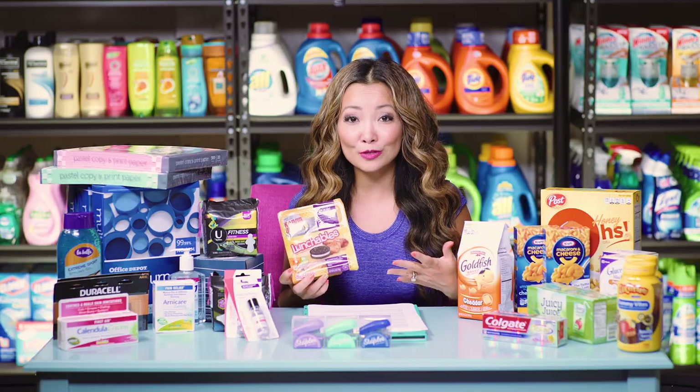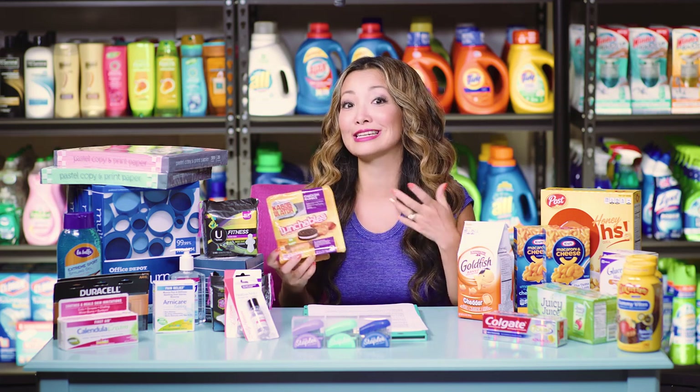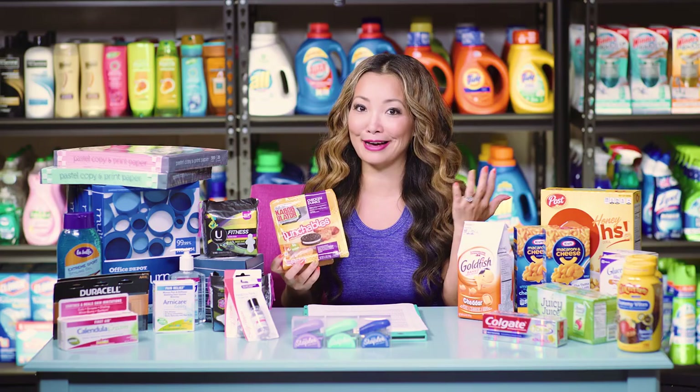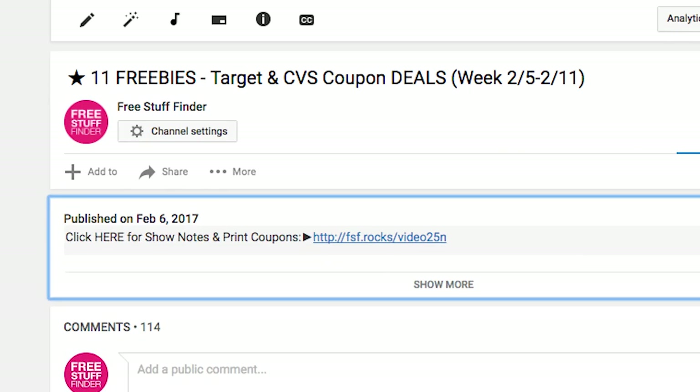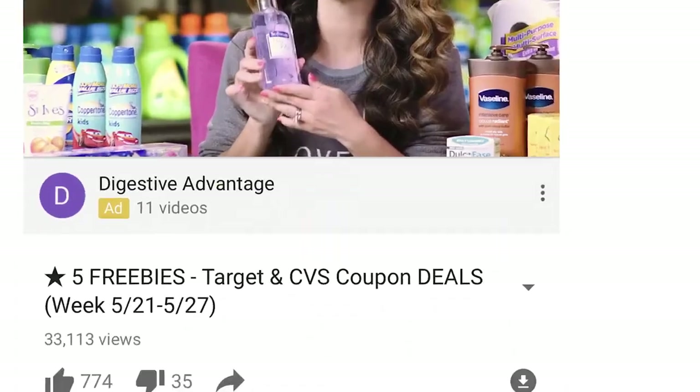Next, we have Lunchables on sale again this week for $1 a pack. You do not need to spend $10 to get the dollar price — really straightforward, no coupons, $1 a pack. By the way, if you're brand new, you don't need to write anything down. You can find the show notes via the link in the YouTube description box — it includes links to any printable coupons so you can reference and do the deals after the video.